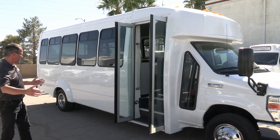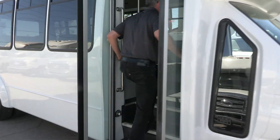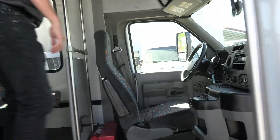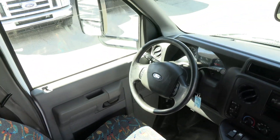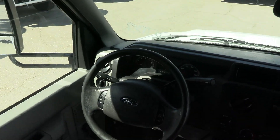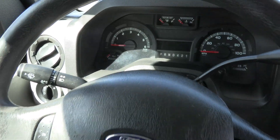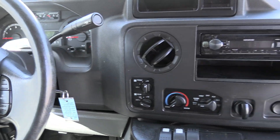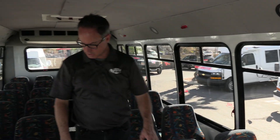You've got a nice wide entrance for some folks who might need a little assistance. Gray ribbed floor. Driver's area is in excellent shape — all the buttons look great, it's looking good. We've got a Kenwood stereo. If you're from the 80s, you'll appreciate Kenwood.